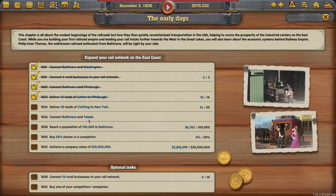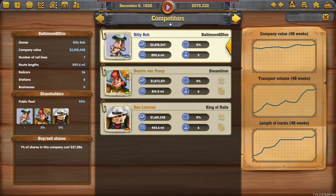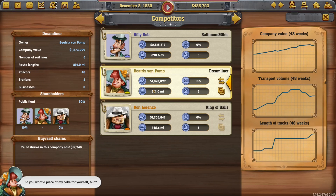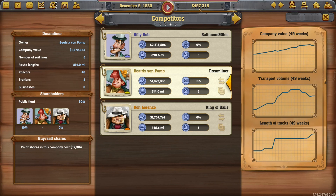We've done it! Baltimore and Toledo - 20 done. Reach a population of 100 million, buy 20% shares in a competitor, achieve a company value of 20. We've got a little bit of money. Look at that - we are going up quite a lot. So I might buy a bit more. I'm the biggest! Right, we'll leave it for now, let's build something.